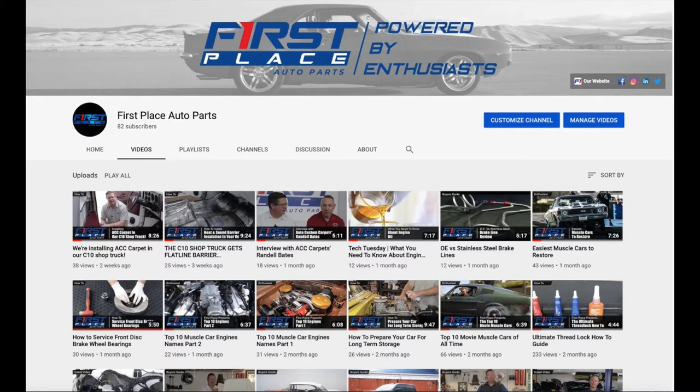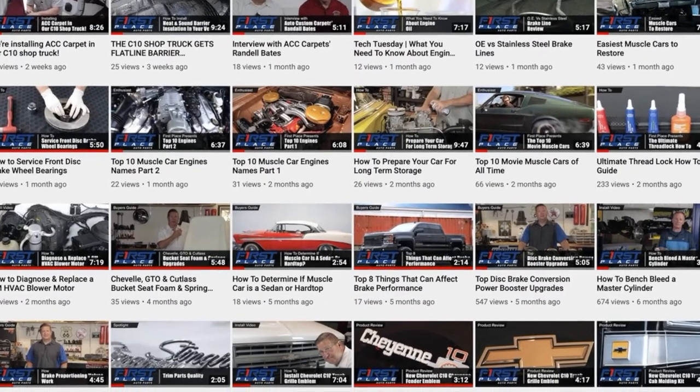Hey guys, if you like today's video, please consider subscribing to the First Place Auto Parts YouTube channel. We're going to continually be adding new videos every week where we show you how to put new parts on, take a look at the latest parts available, and go to some pretty cool car guy stuff I'm pretty sure you're going to want to see.